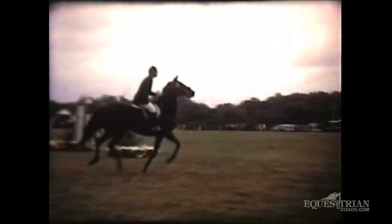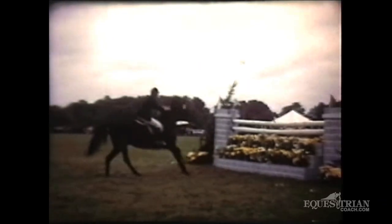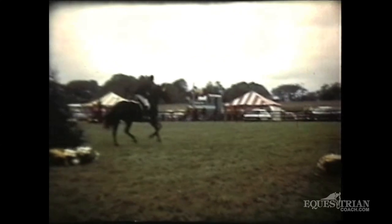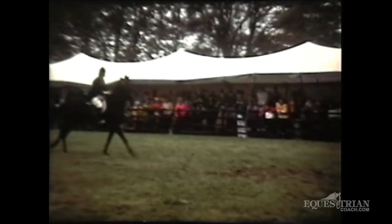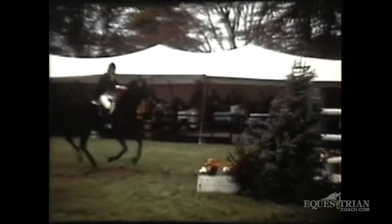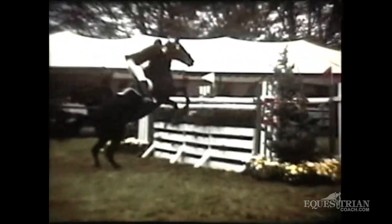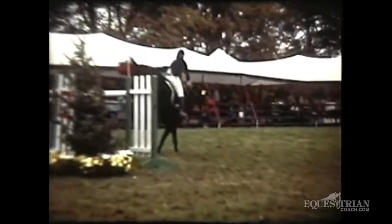You'll see how we jumped almost exclusively on turf in the early days. It looks like Rodney Jenkins on Idle Dice — a very typical picture of both the horse and the rider style. You'll see Rodney used a long release with his hand moving up the horse's neck very far, letting him use his head and neck to an extreme.